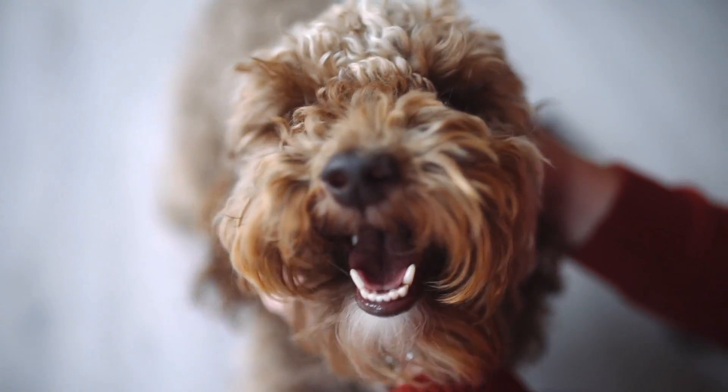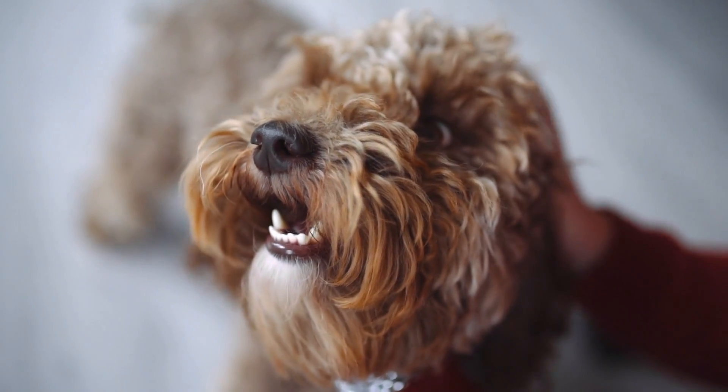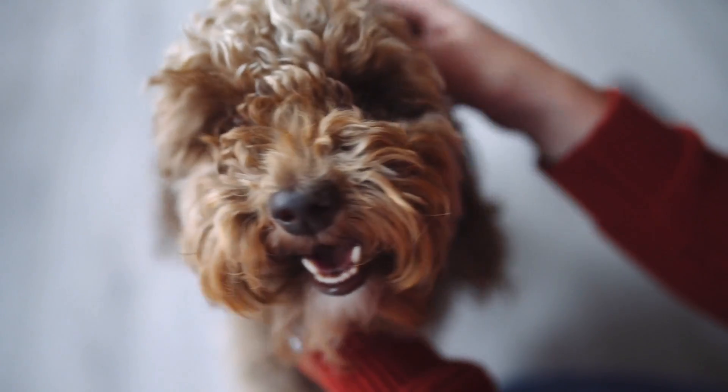Welcome to Relax and Care. Today, we will talk about the Labradoodle. If you're looking to learn more about this breed, you've come to the right place. Let's get started.